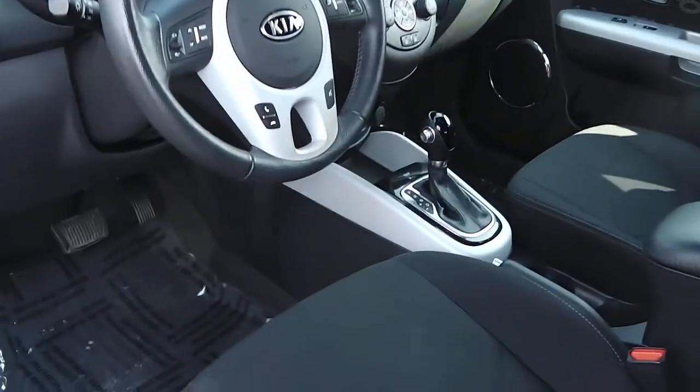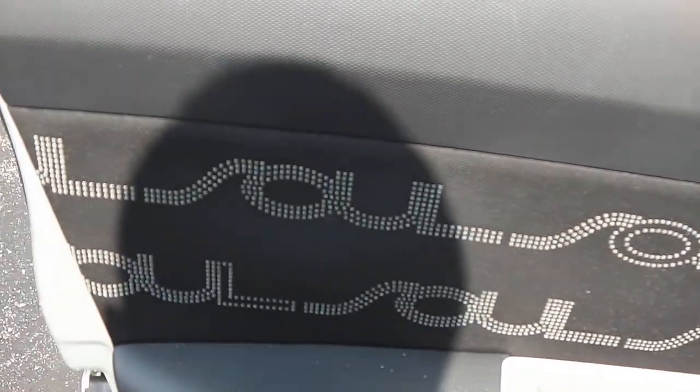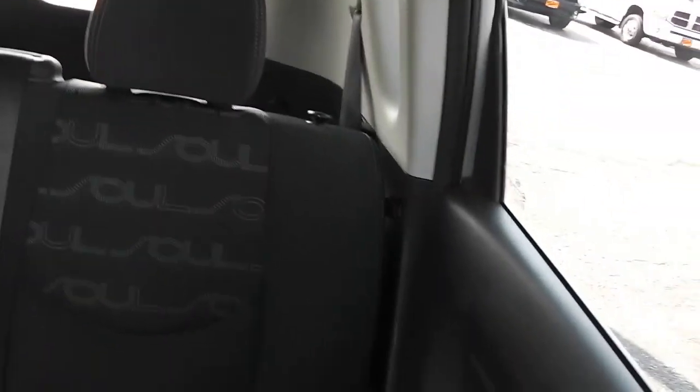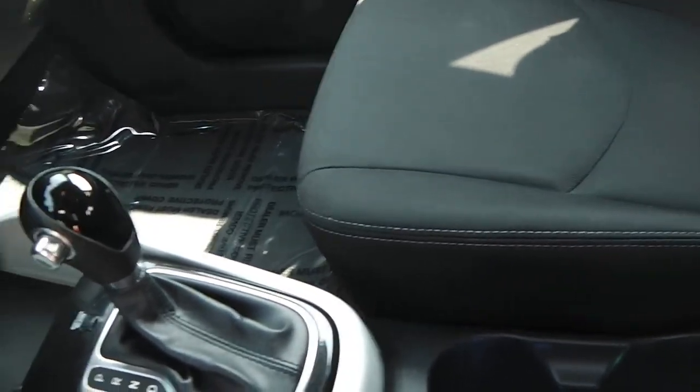It has a black interior — it's got 'Soul' all over the seats and the door panels, which is kind of neat, definitely something different. You can fit three in the back and two up front; it is a compact vehicle but it's actually pretty roomy.